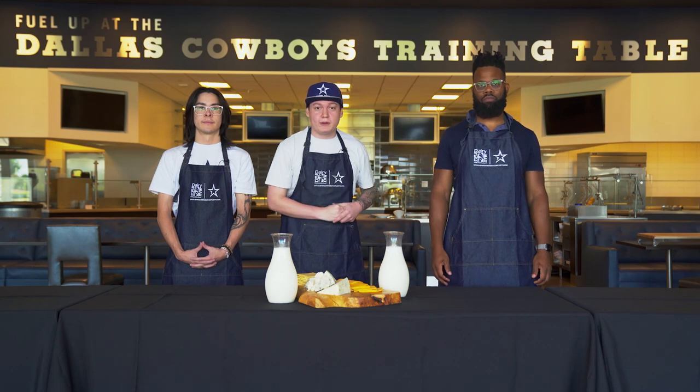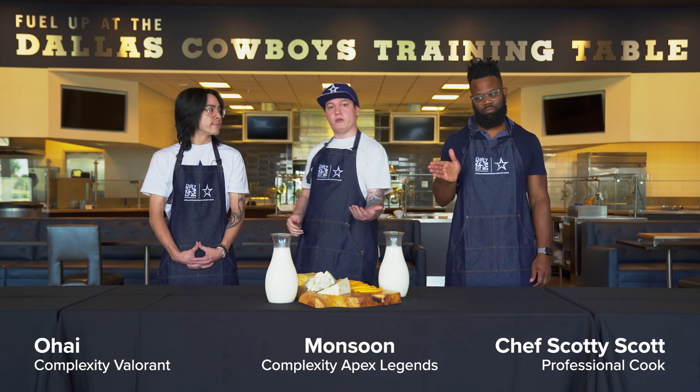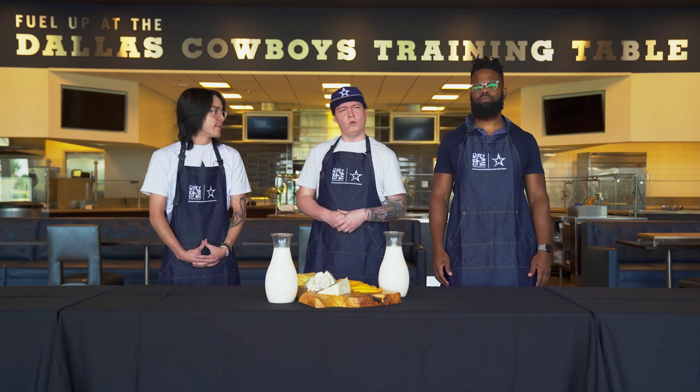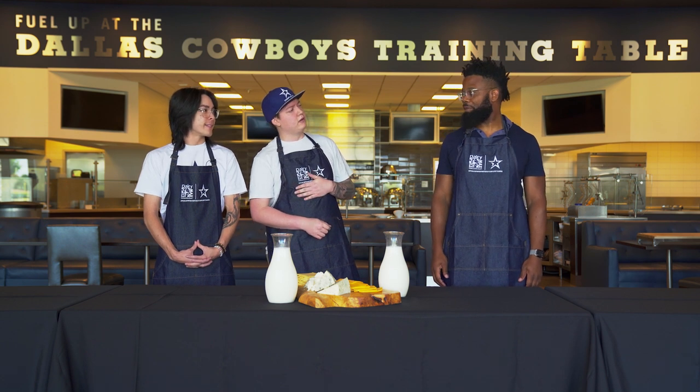Welcome to another episode of Cooking with Complexity. Today Scotty and I are accompanied by the wonderful Riley Flex, Valorant player for Team Complexity. How are you doing today? I'm having a perfect day now that I'm here with you two. Thanks, so sweet. And Scotty, how about yourself? Fantastic. Amazing.